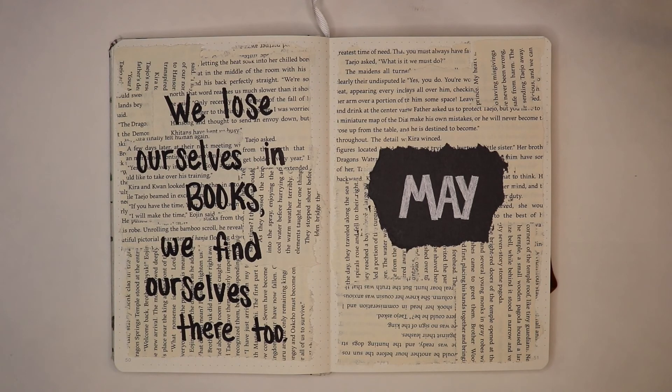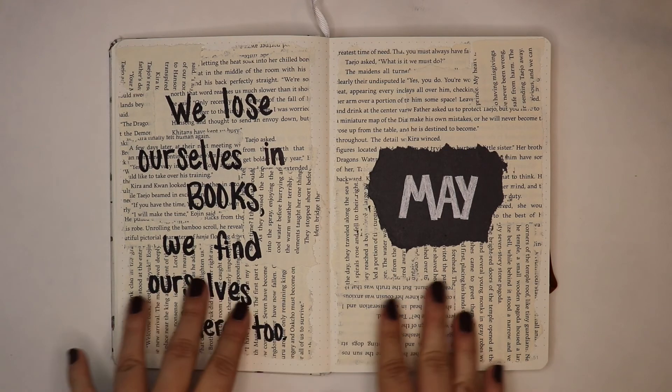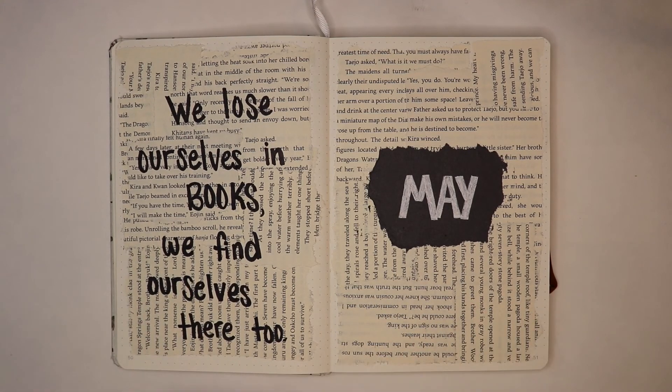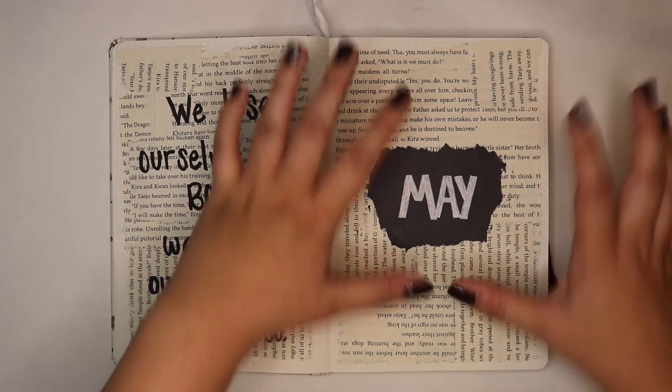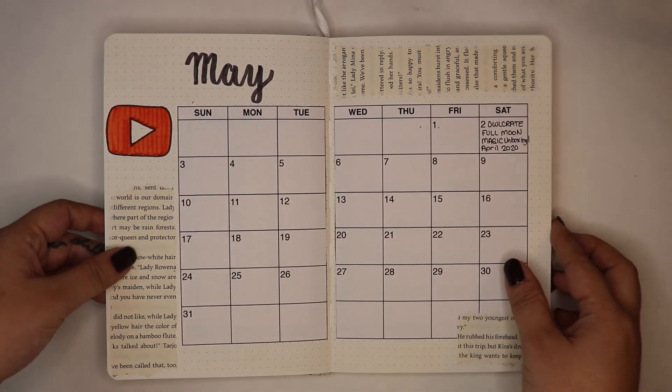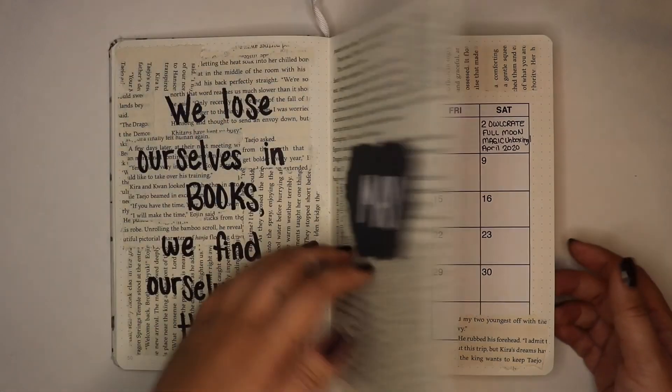Those are my plans for the month of May so far. That was my bullet journal video — you got to see what my April spread looked like completed and what I'm doing for the month of May. Let me know down in the comments what you think of this theme with the ripped pages. I kind of like how it turned out, though I don't particularly like one part. Let me know your thoughts in the comments.